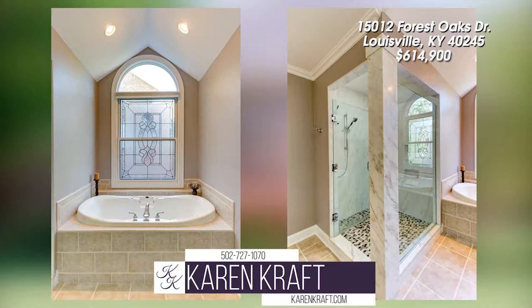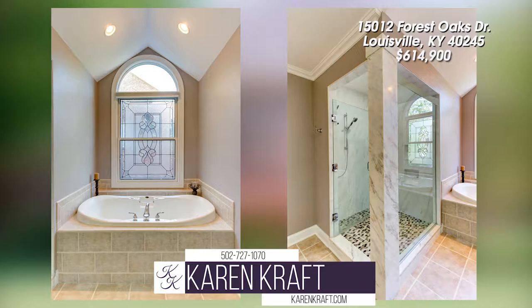This home has been updated with all the popular items: granite, paint, appliances, and more. It is ready for your offer.